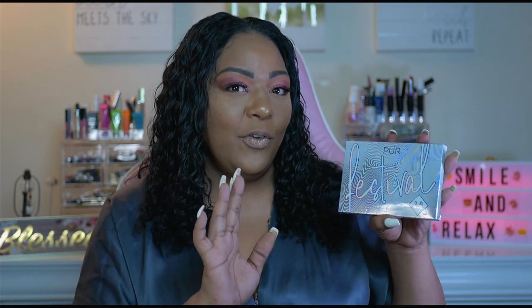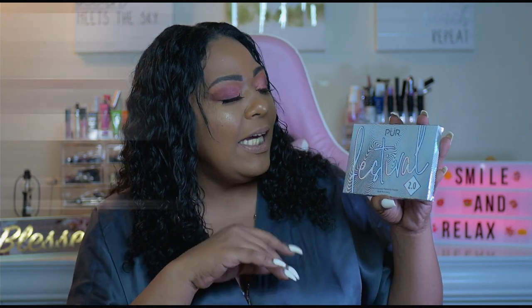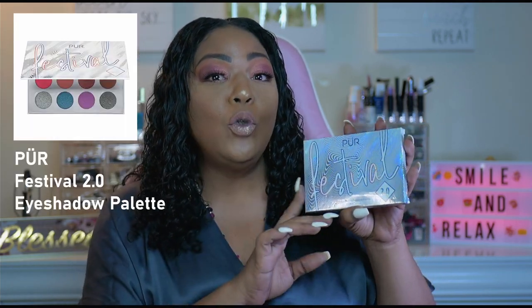And you guys know I always like to save the best product for the end. The palette for this month — one of the palettes for this exact giveaway — is the Purr Festival 2.0. These are the five products that our lucky winner will be receiving for our first giveaway for the month of May.